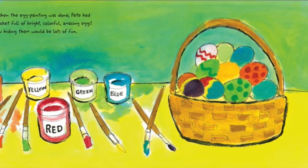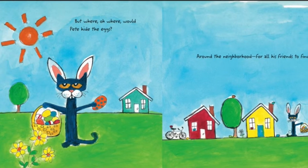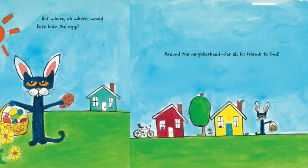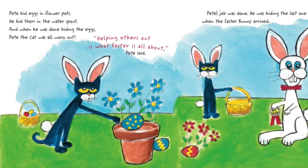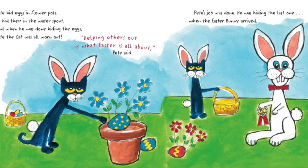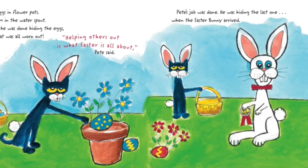Now hiding them would be lots of fun. But where, oh where, would Pete hide the eggs? Around the neighborhood, for all his friends to find. Pete hid eggs in flower pots. He hid them in the water spout. And when he was done hiding the eggs, Pete the cat was all worn out. Helping others out is what Easter is all about, Pete said.